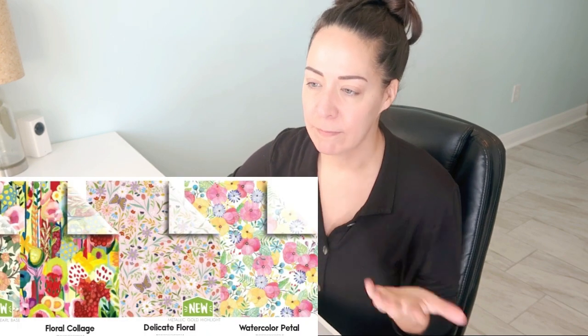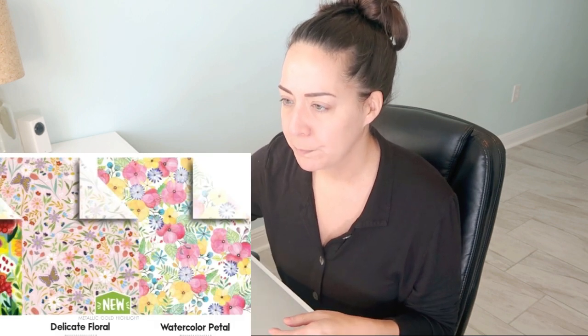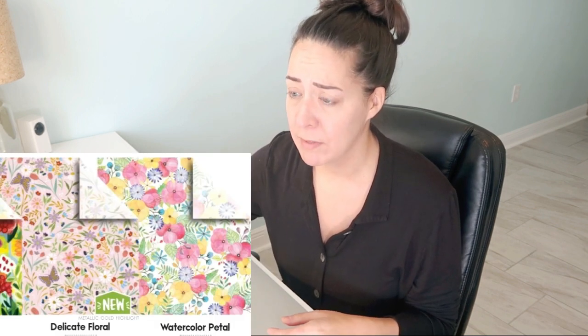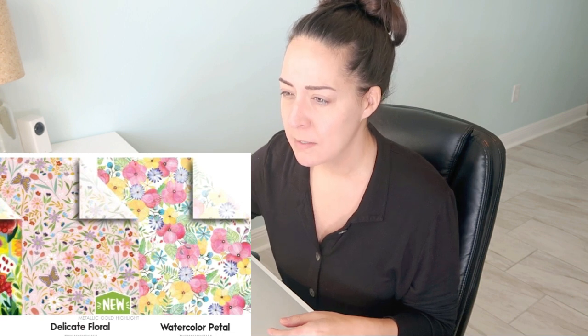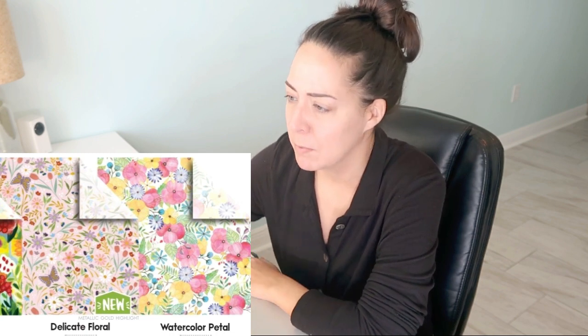Floral collage — love, I'd order that time and time again; that's from last year or two years ago. Delicate floral with butterflies — I know butterflies are popular. It's a very small print with a metallic gold highlight; it's pretty, very classically pretty. I could go either way about it but I'm sure it's really pretty in person. Watercolor petal — I don't think I've ever ordered this; it's very pretty, nothing wrong with it, just flat.